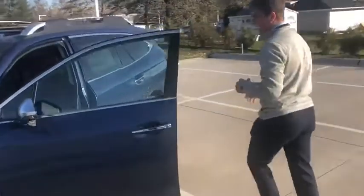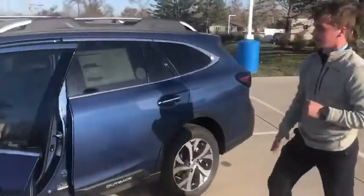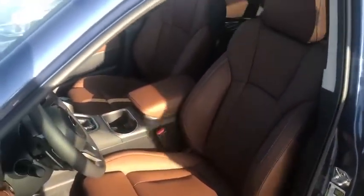If you follow me off to the side here, I want to give you a quick look at the interior. This particular model is equipped with the Java Brown Nappa leather, exclusive to Touring models on Subarus.